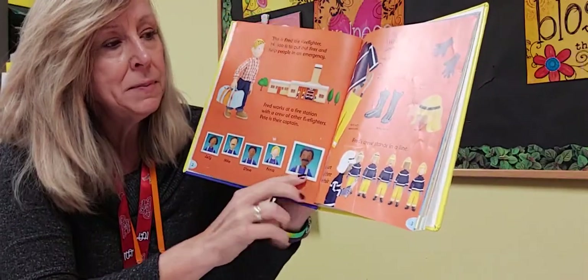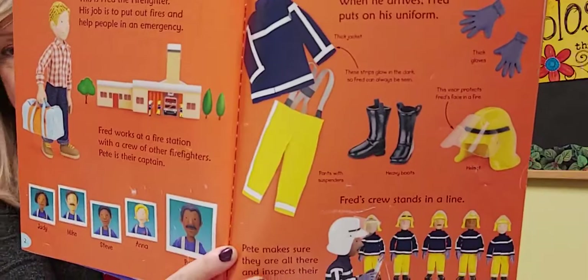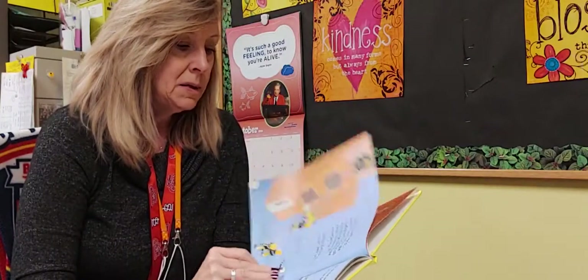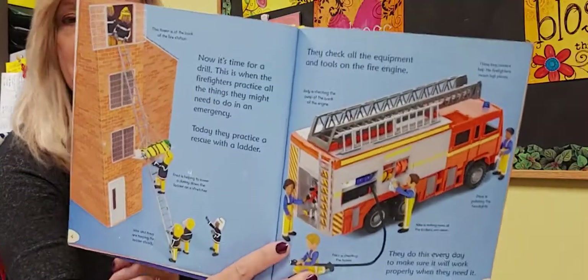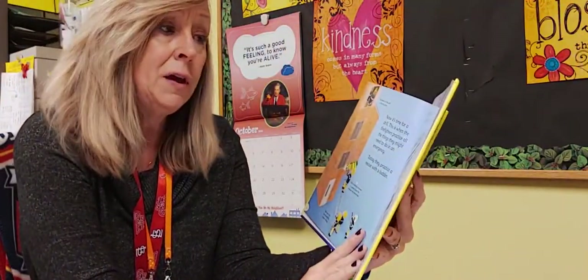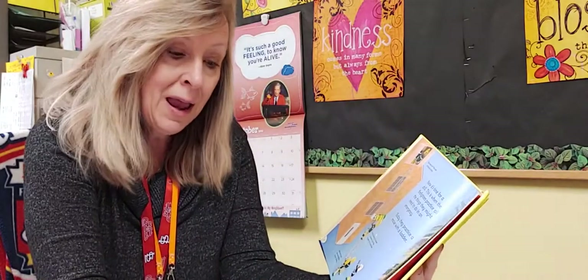When Fred arrives, he puts on his uniform. Pete makes sure they are all there and inspects their uniforms. Now it's time for a drill — this is when firefighters practice everything they might need to do in case of an emergency. Today they are practicing with the rescue ladder. They check all the equipment — and equipment starts with E! — and the tools on their fire engine, which also starts with E. They do this every day to make sure everything works properly when they need it.